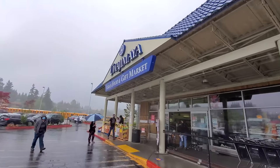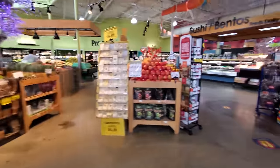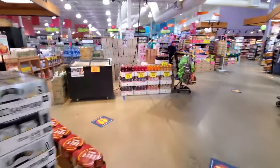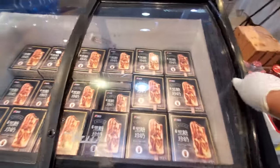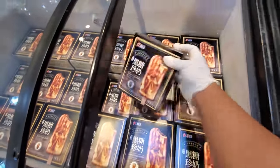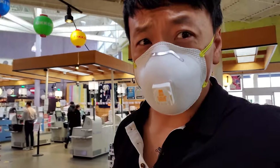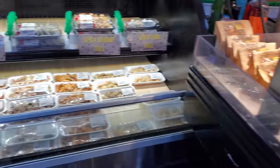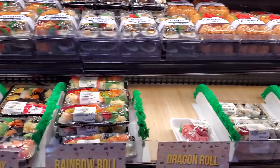Yeah, this place — Uwajimaya. Oh my god, I love this place. I could spend a whole day here. I wasn't planning on it, but once you see it, you have to get it. Oh my god, lychee beer. I don't even drink beer and I kind of want that. Spam musubi. Oh, look at all the sushi, sashimi. We will be back for some of this stuff.